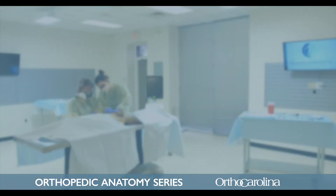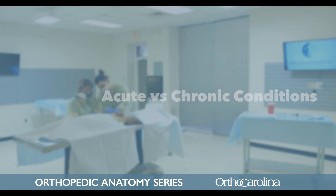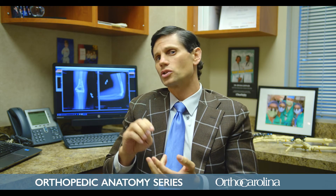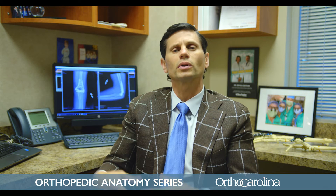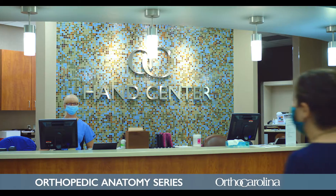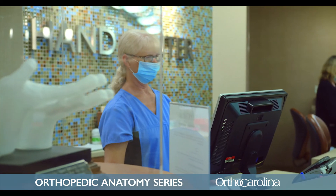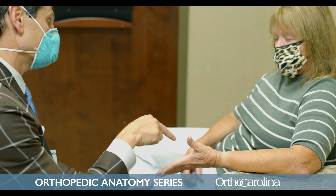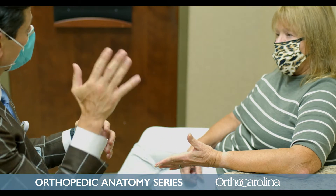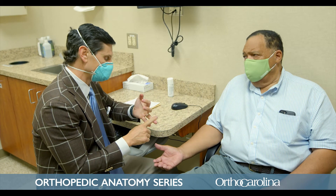We basically see two different types of patients. We see people who have had an acute or very recent injury that's caused a break in the bone or an injury to a tendon, nerve, or blood vessel, and we also see patients with more chronic conditions. Oftentimes they'll come to the office when they're having pain or things interfering with their normal daily activities, sleep, or work.